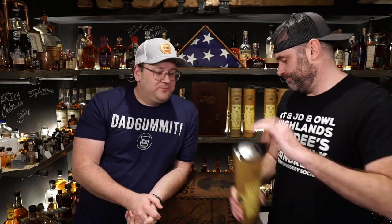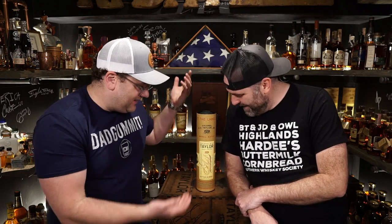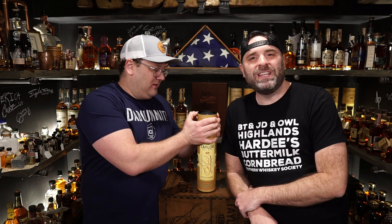What do we got next? I think we've got another bottle. I've done this bottle before, and you know why I picked it? Because it's in a tube. I love tubes. But this is E.H. Taylor Small Batch.